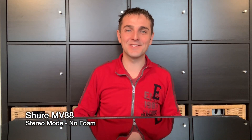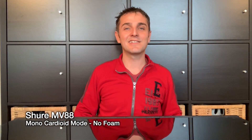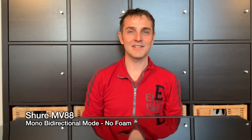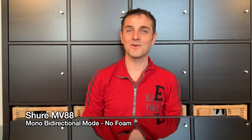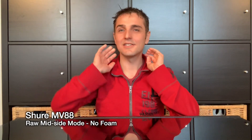This is the Shure MV88 set to stereo mode with no foam on, mono cardioid mode with the foam off, mono bi-directional mode with the foam off, and raw mid-side mode with the foam off.